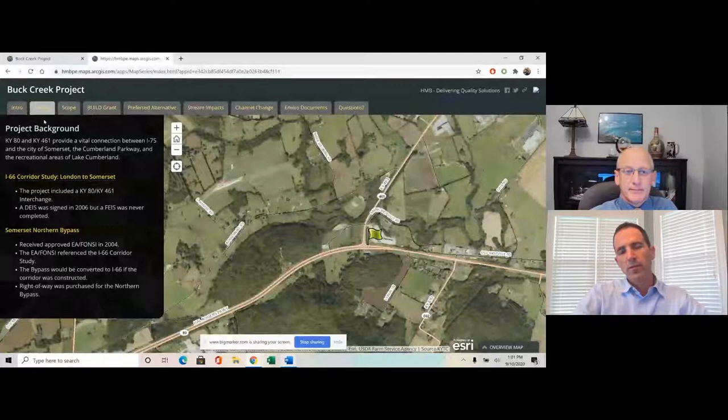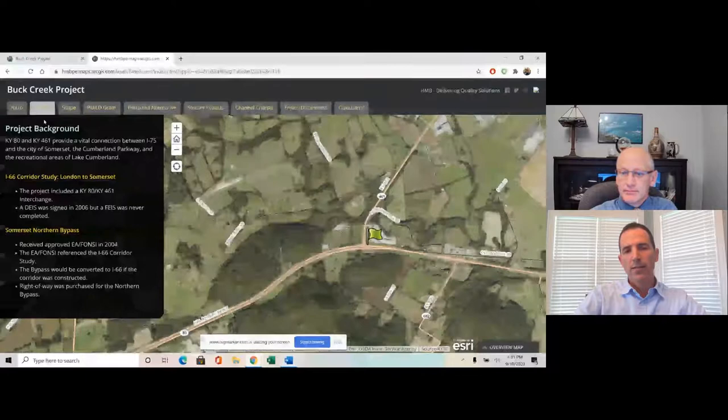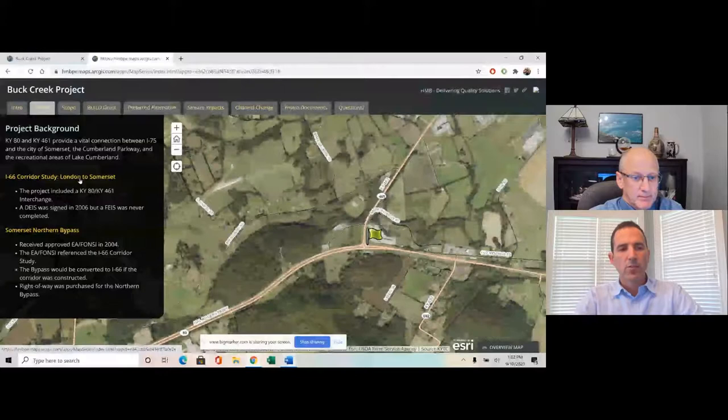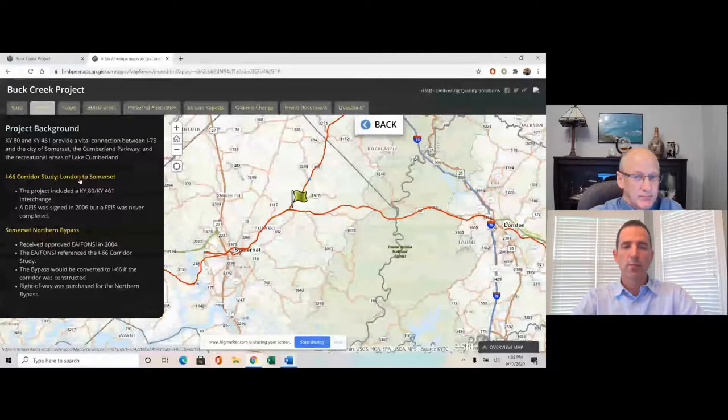Kentucky 80 and Kentucky 461 are both rural arterial hot roads on the National Highway System, providing a vital connection with access from I-75 to the city of Somerset, the Cumberland Parkway, and the recreational area of Lake Cumberland. 461 is the north-south movement, tying to I-75 up in Mount Vernon and ending at Kentucky 80. Kentucky 80 is the east-west movement going from London to Somerset. The idea for this project originally began with the I-66 corridor study that looked at connecting London and Somerset, back in the early 2000s.